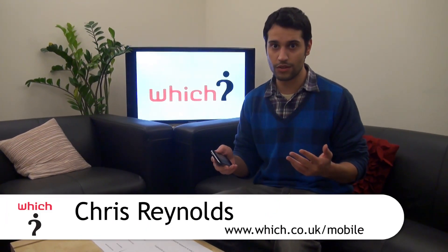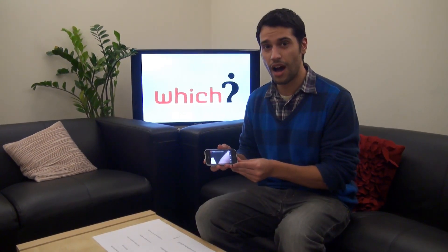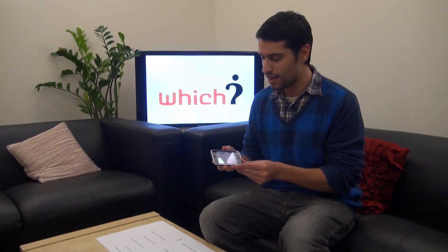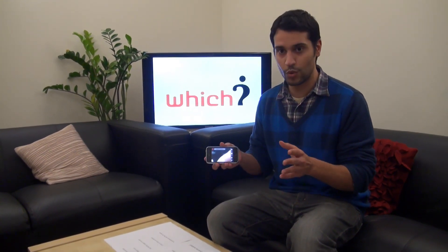We've all used text translation tools before, such as Babelfish or Google Translate. But what I've got here is an app for the iPhone called WordLens. And what it does is something really clever — when you see it in action, it's almost like magic.